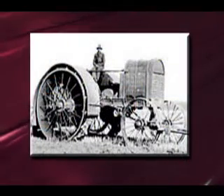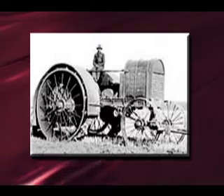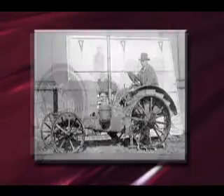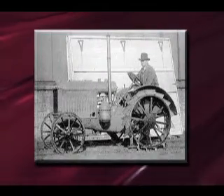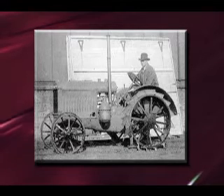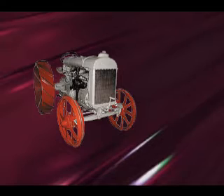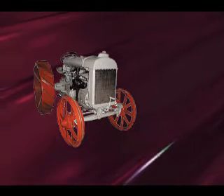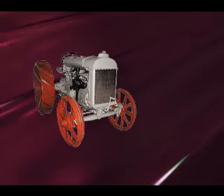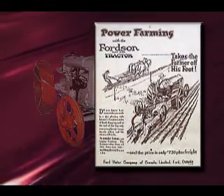With the commercialization of the internal combustion engine, a more practical alternative emerged. The first internal combustion engine tractors were also heavy, with huge steel wheels or tracks. However, this quickly changed. When Ford introduced its Fordson model, the first successful small tractor, average weights were down to between 2,000 and 6,000 pounds, and prices for the Fordson were under $1,000.